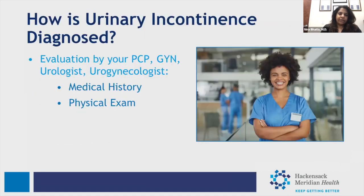How do we diagnose urinary incontinence? As a patient, you most likely already know whether you have it — any unwanted leakage of urine is urinary incontinence. However, it's important to see a physician: your primary care doctor, gynecologist, urologist, or a urogynecologist. We can help figure out what type of incontinence you have and determine the best treatment options. Your physician will take a detailed medical history and perform a physical exam.